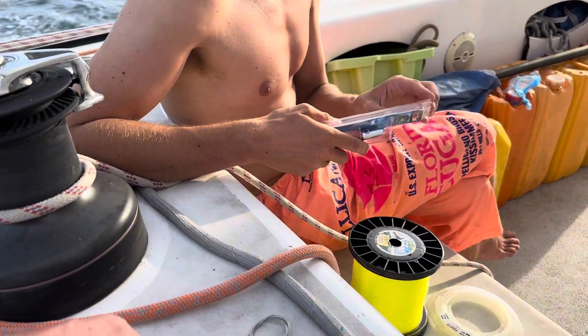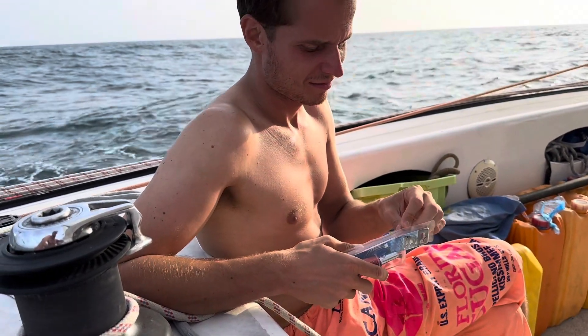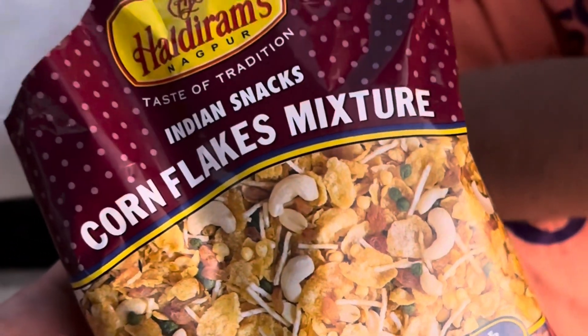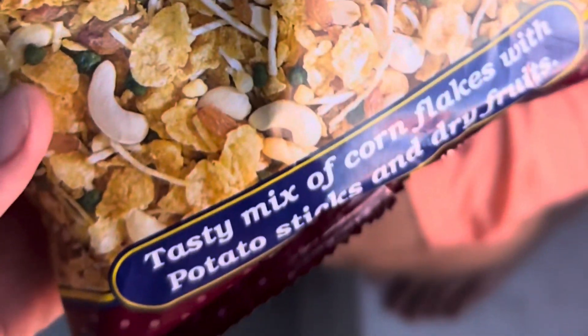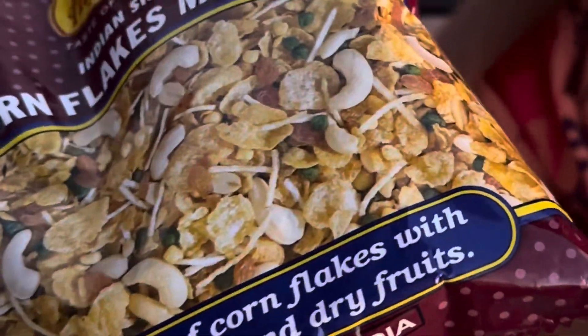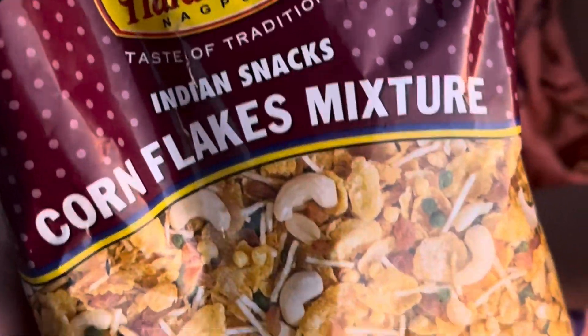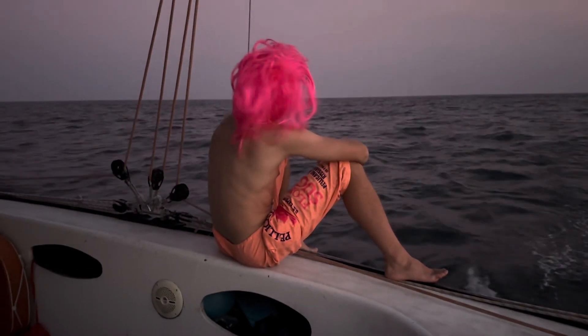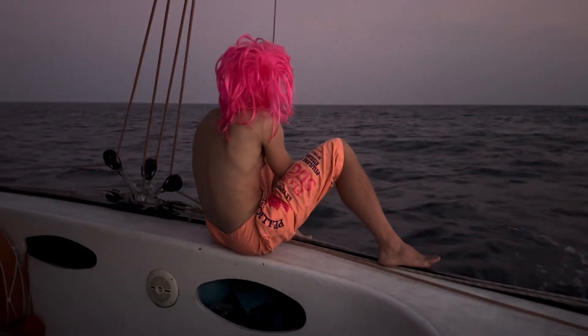These are called lures - L-U-R-E. Jon, how would you describe this cornflake mixture? It's a beauty. The taste is complex - it has all the needed ingredients. It's perfectly salty, perfectly spicy, and perfectly sweet. I recommend it highly. We've got cashews, bananas, flakes, potato sticks, and dry fruits. Product of India. Absolutely delicious. We're fishing for tuna - we've got a line in the water with a big lure on it. We'll see if we catch a big tuna tonight.